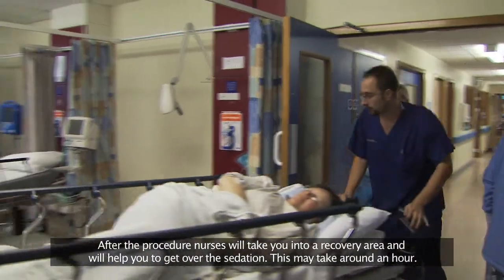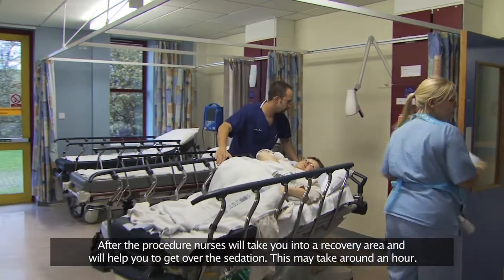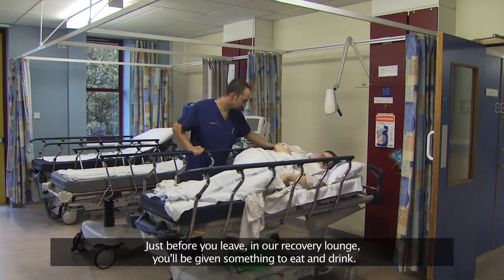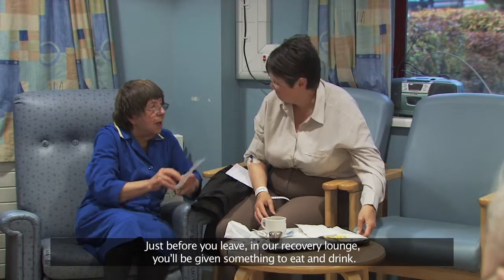After the procedure, nurses will take you into a recovery area and will help you to get over the sedation. This may take around an hour. Just before you leave, in our recovery lounge, you'll be given something to eat and drink.